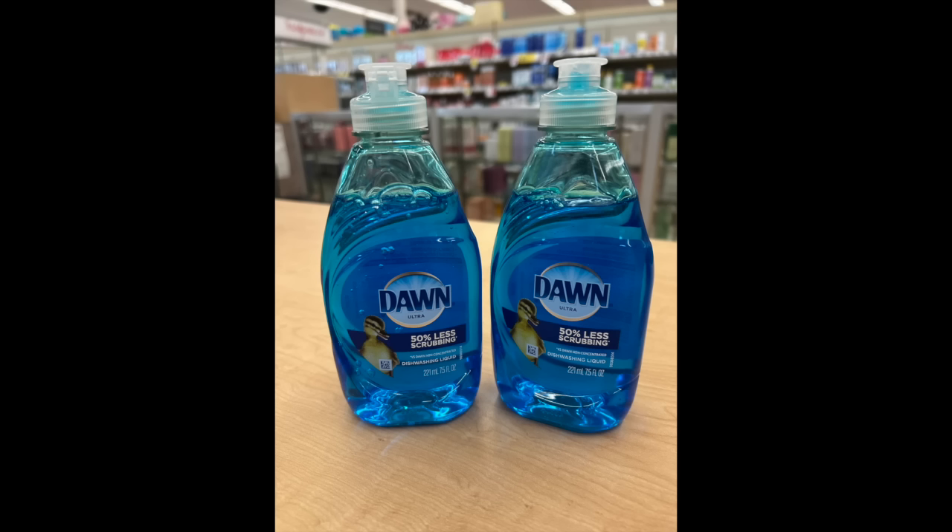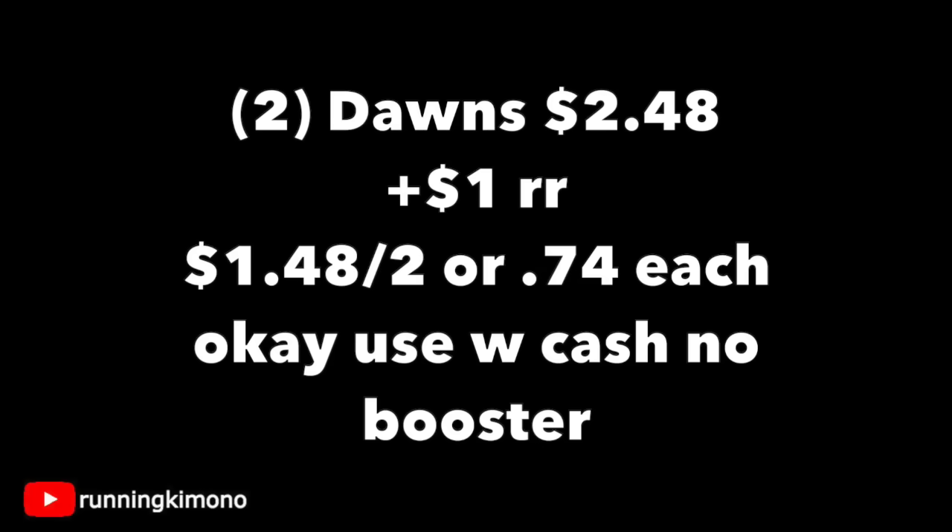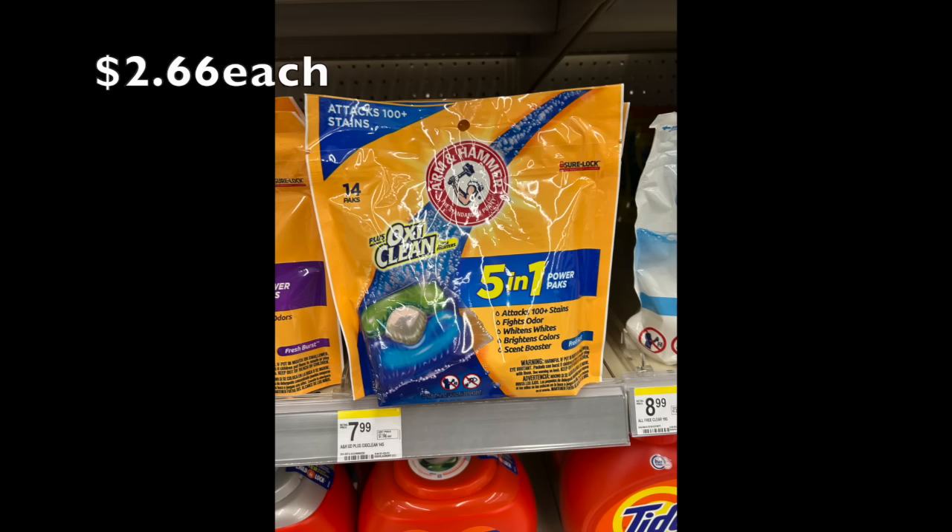I always like when this deal shows up — buy two Dawn dish soaps and get back a dollar register reward. Grabbing two of them is $2.48, you get back that dollar register reward, making it $1.48 for the two, or 74 cents per Dawn dish soap. It is okay to use Walgreens Cash if you're doing this with no booster. If you were going to do this deal twice, you'd have to do it in two separate transactions because that register reward only prints once per transaction.